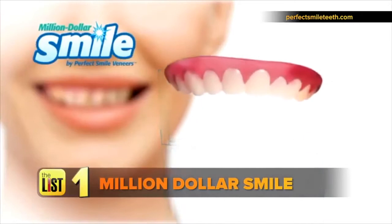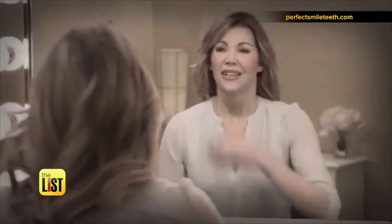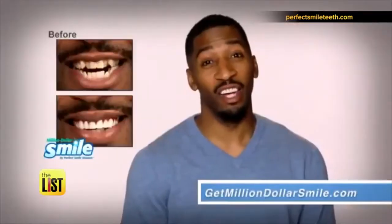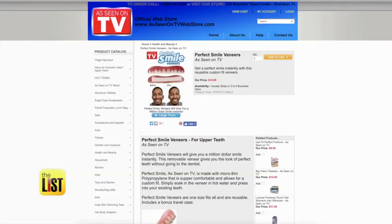Like many successful made-for-TV products, the Million Dollar Smile fake teeth target our insecurity. Are you embarrassed about your broken, crooked and missing teeth? And vanity. I love my new smile. Also known as the Perfect Smile, the toothy veneers can be found for about $15 online.